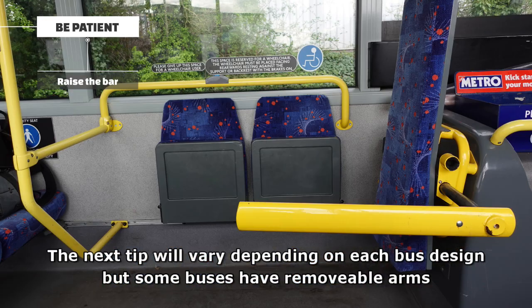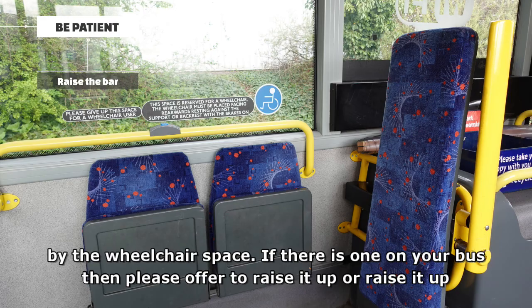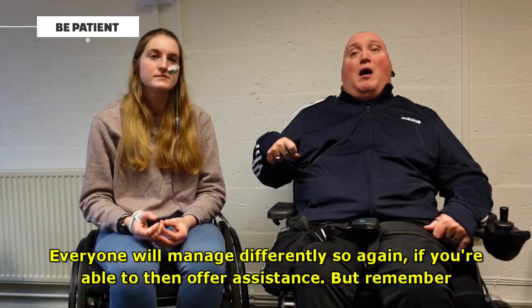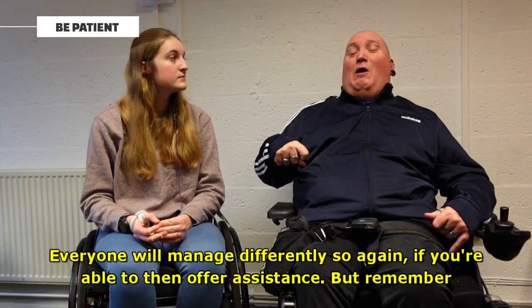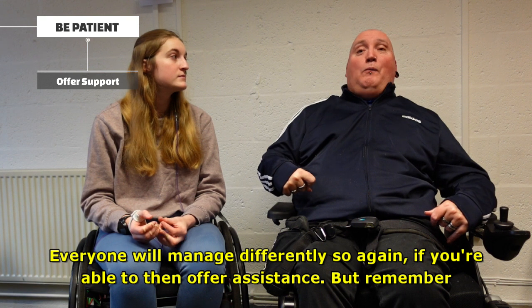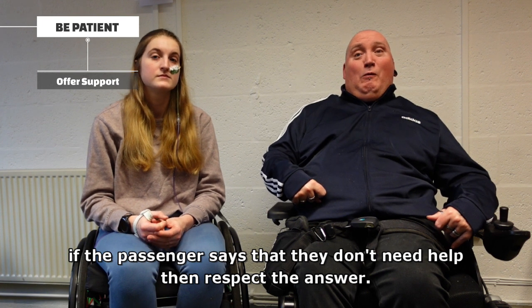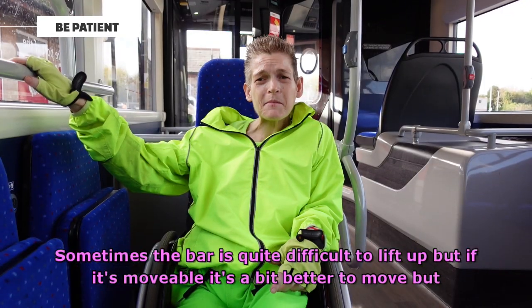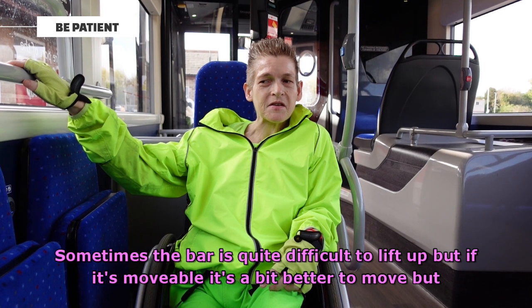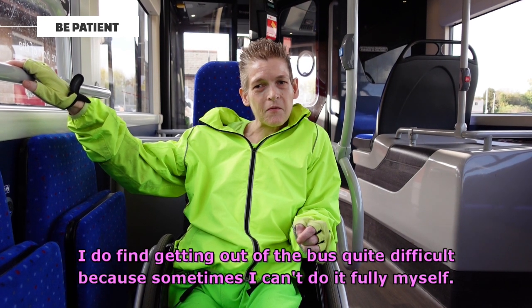The next tip will vary depending on each bus design, but some buses have removable arms by the wheelchair space. If there is one on your bus, please offer to raise it up, as it is so much easier to get into that space when that bar is up rather than down. Every wheelchair user manages differently, so if you're able to, offer assistance. But remember, if the passenger says they don't need help, then respect that answer. Sometimes the bar is quite difficult to lift up, but if it's moveable it's better to move it. Some passengers do find getting out of the bus quite difficult and can't always do it fully themselves.